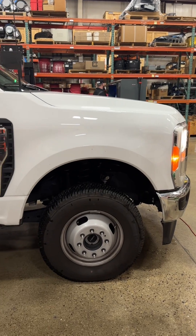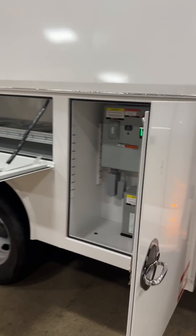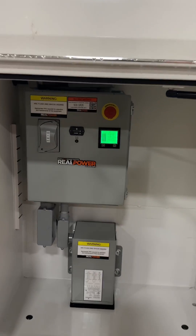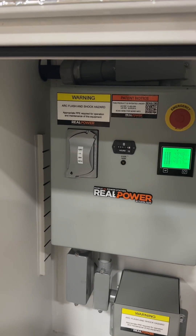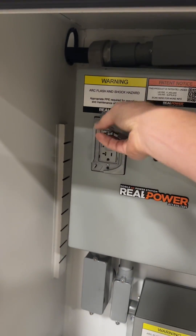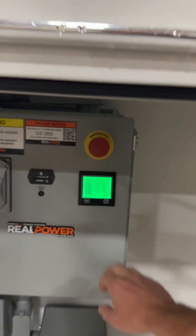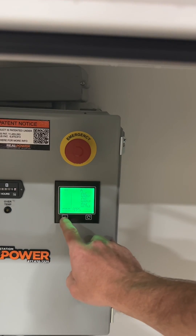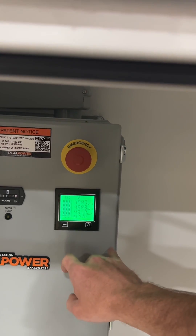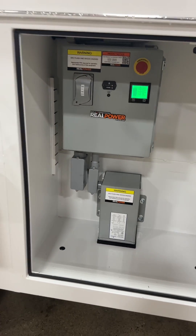Walking down the other side here. This is the real power panel. We've got an outlet here just to plug in a laptop, phones, equipment, whatever you might need, and then a voltmeter. It gives you your 480 volts, amperage, and frequency. The small transformer powers that little outlet there.